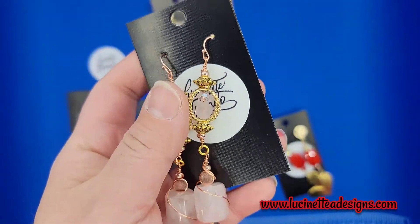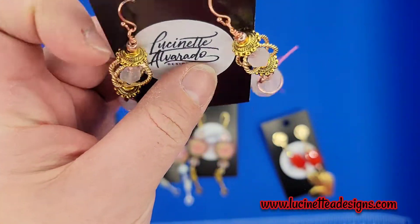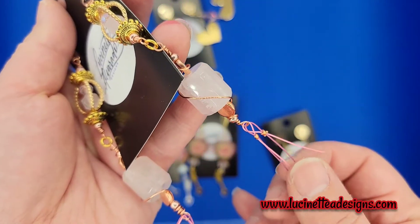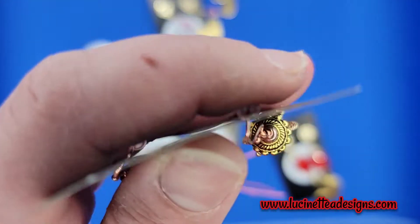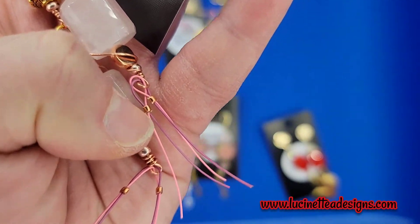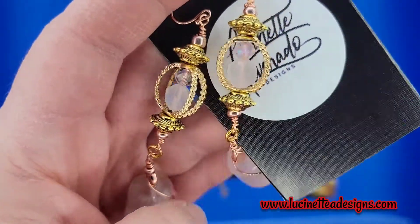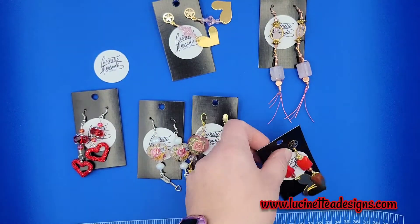So we have here a pair of earrings that is super bold — esto es para las que les gustan los aretes largos. Este arete mide más o menos cinco pulgadas de largo, incluyendo las borlas que hice con alambre de nylon cubierto con colores — so this is approximately five inches long, including the tassels that I made using coated nylon bead wire. And look at this — este es cuarzo rosado, rose quartz. So it's pure gemstone — piedra semi preciosa natural.